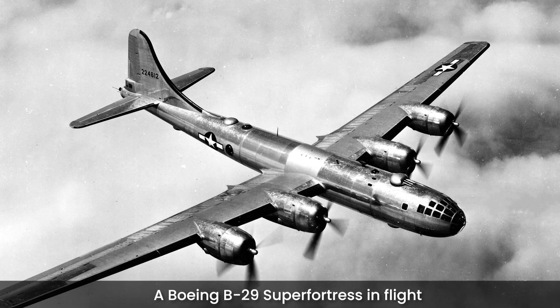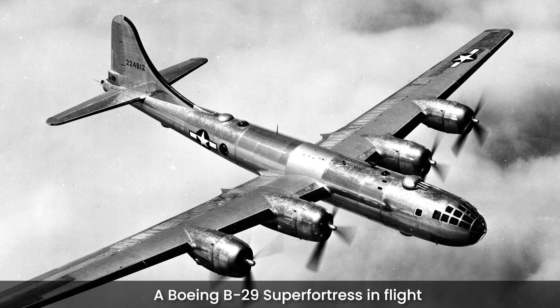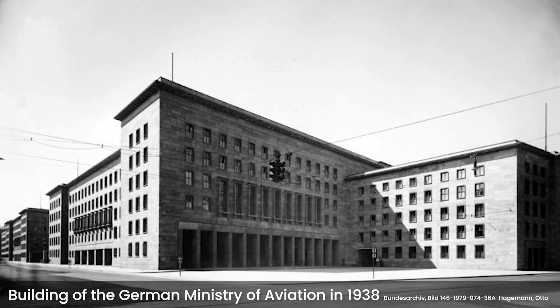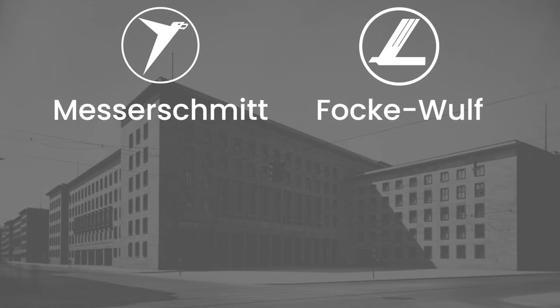In early 1942, reports of the capabilities of a new American bomber reached the Third Reich. The B-29 Superfortress could operate at an altitude where no German fighter was effective. To solve this problem, a meeting between officials of the German Air Ministry and representatives of Messerschmitt and Focke-Wulf was scheduled for May 20, 1942.